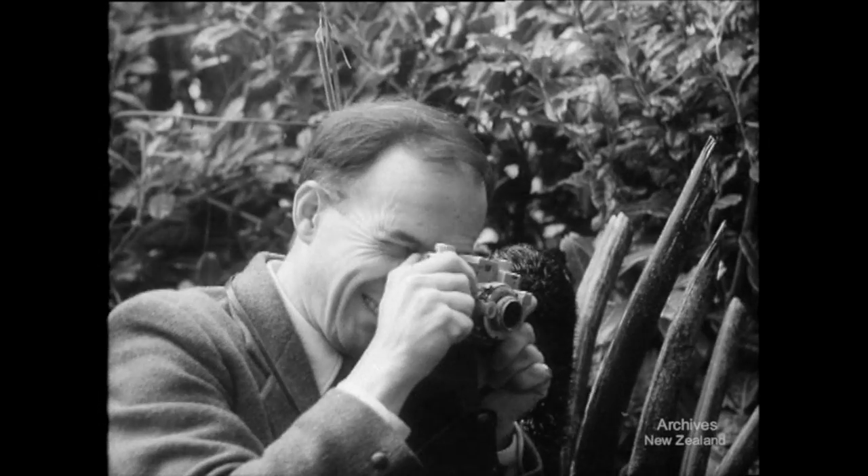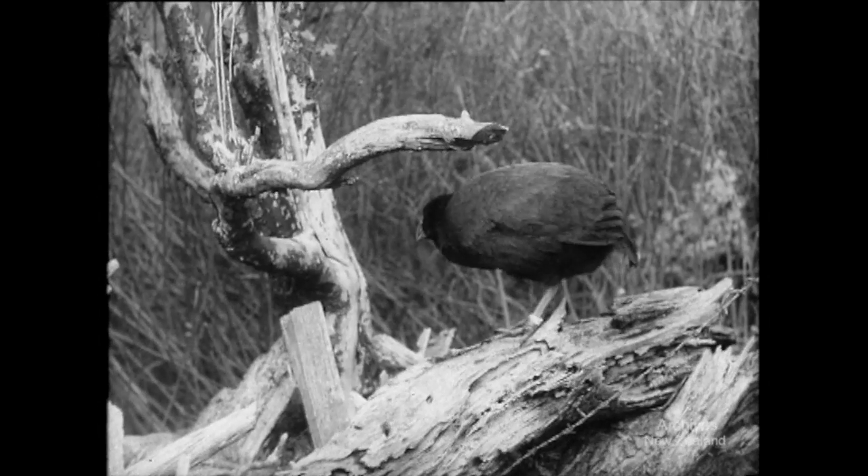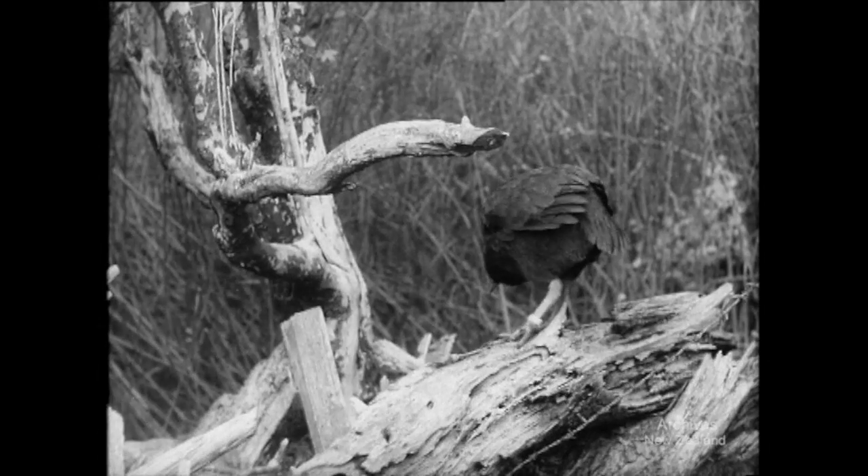These tame Takahe are much bigger and stronger than their brothers in the wilds, so if they start another colony, they may become as familiar to us as they were to the giant moas of old.